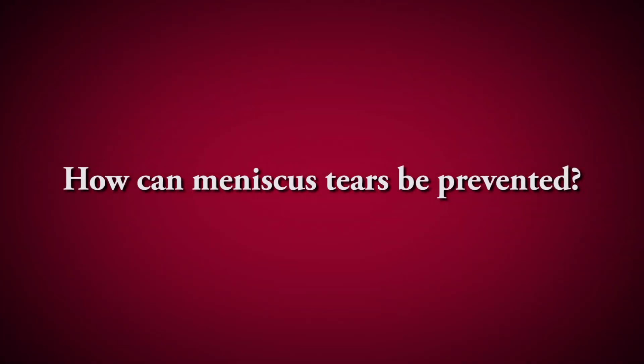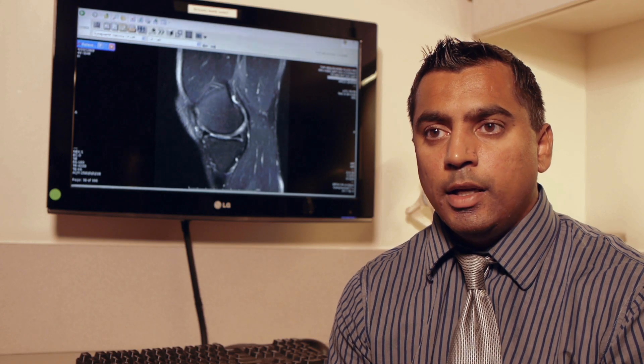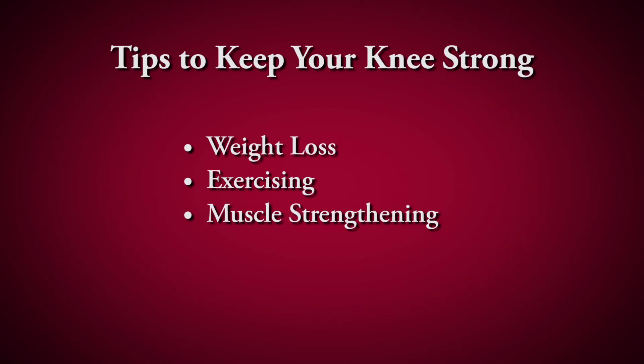Meniscus injuries are very hard to prevent since they're usually acute — you twist, turn, or fall. However, keeping your knee strong overall can help. Weight loss and exercise, especially quad and hamstring strengthening to keep the muscles around your knee strong, can help prevent some of the wear and tear issues.